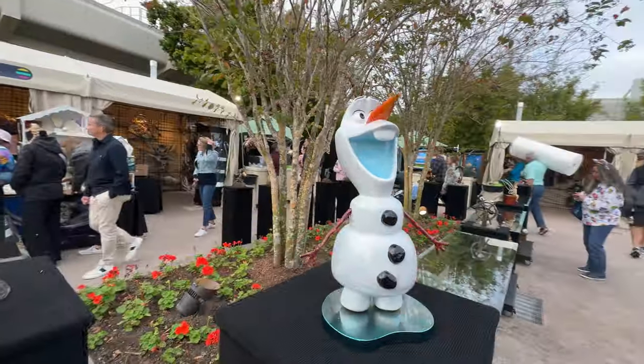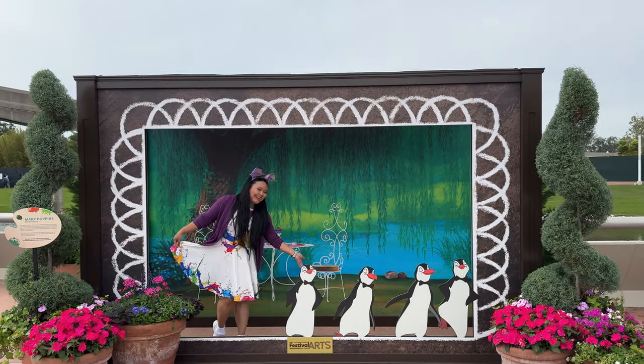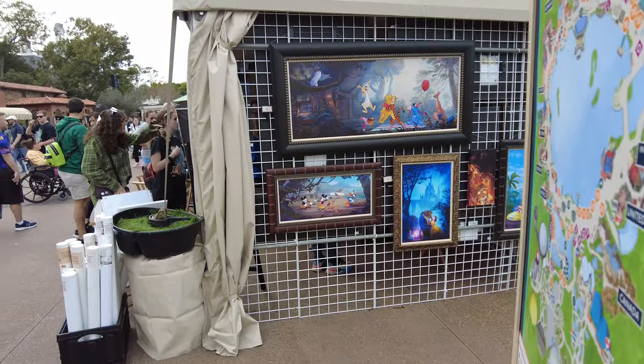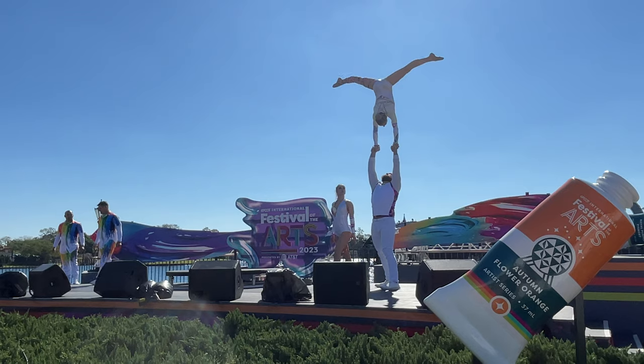The Festival of the Arts takes place at Epcot during regular park hours and runs from January 12th to February 19th. The Festival of the Arts is a celebration of all forms of art including culinary, visual, and performing arts.